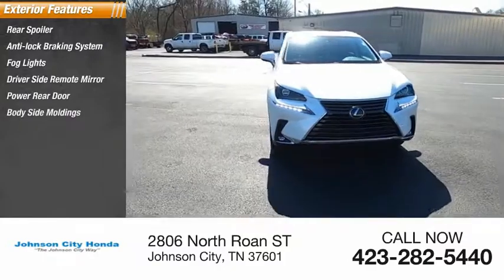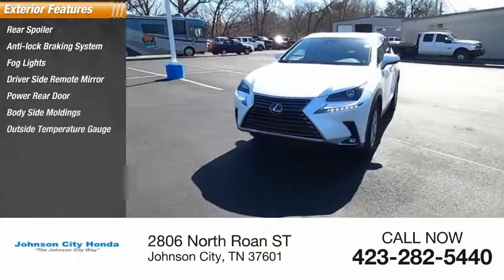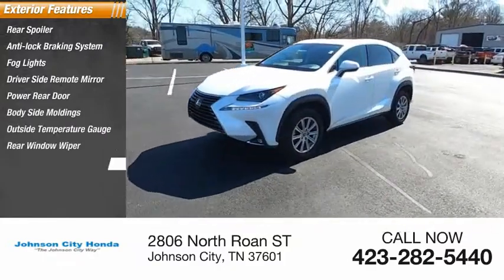Power rear door, body side moldings, outside temperature gauge, rear window wiper, interval wipers.